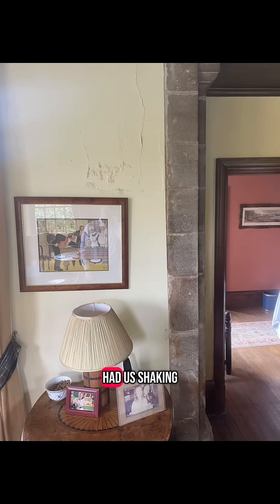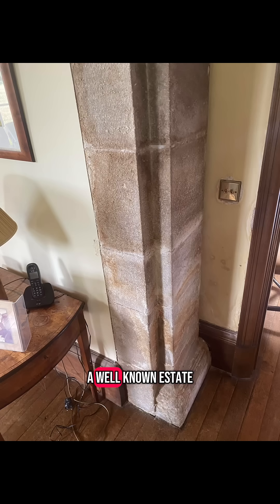Okay Damp fans, let me show you one that had us shaking our heads this week. We were called out to investigate a damp issue at a property originally built in the 17th century. This isn't your standard house — it's part of a well-known estate.